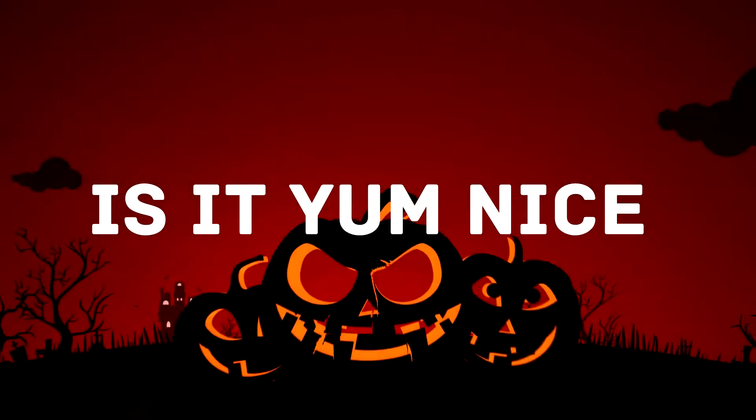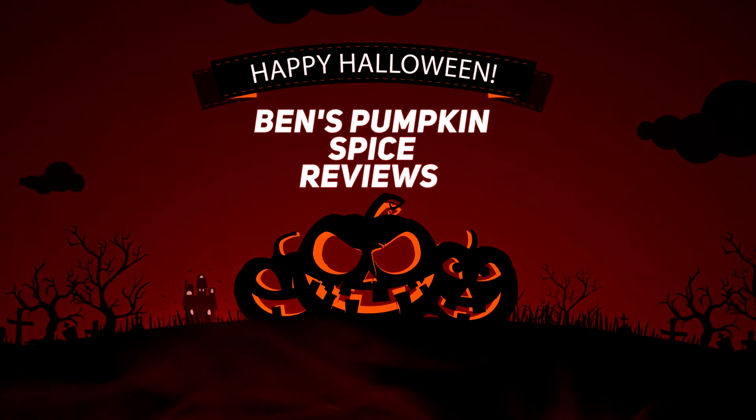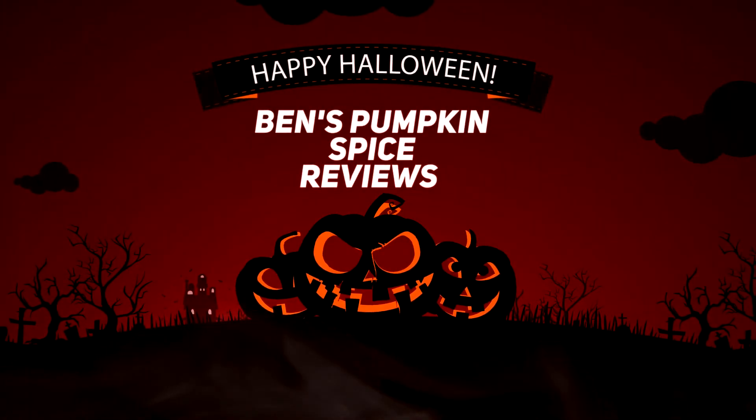You'll be on to something, because who doesn't want to eat a pumpkin pie while they're driving? That would be the perfect target market — you're late to work, you want some pumpkin pie, you grab a pumpkin pie toaster pastry and eat it on your drive in. You can even wrap it in foil and heat it up on the engine. I'm probably going to cut all that out. Anyway, thanks again for watching Ben's Pumpkin Spice Reviews — is it yum nice or is it ew? Check Ben's Pumpkin Spice Reviews!